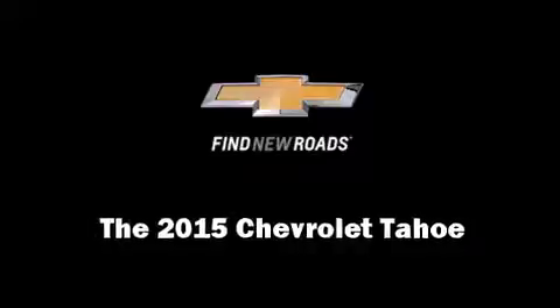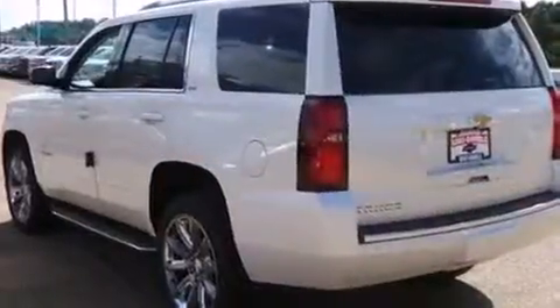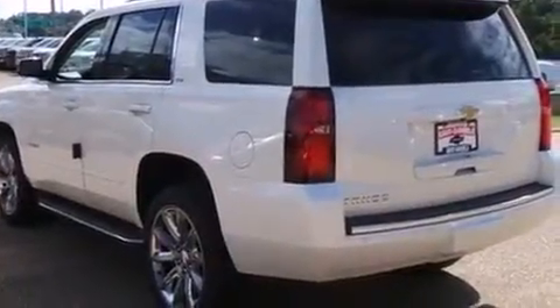The 2015 Chevrolet Tahoe. It features four-wheel drive capabilities, a durable automatic transmission, and a powerful eight-cylinder engine.